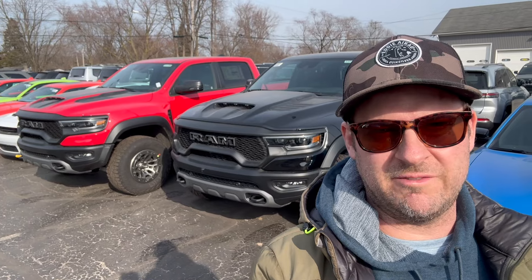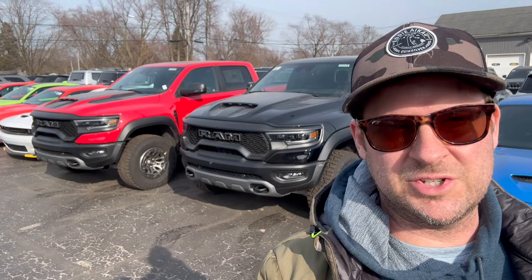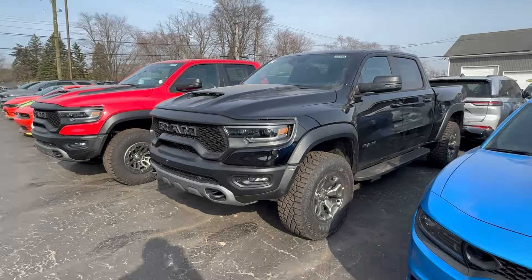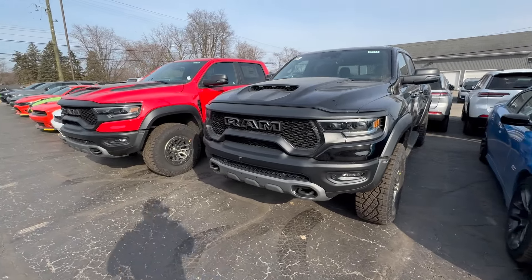Check this out. I'm literally in front of some of the last 2024 TRXs available on a lot that are not spoken for yet. So let's check these out. This is what it looks like to see our last supercharged V8 6.2 liter TRXs.